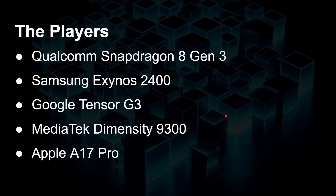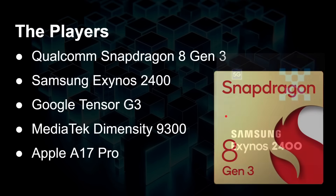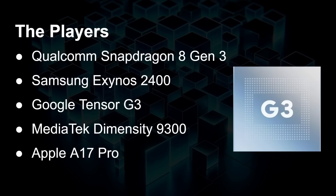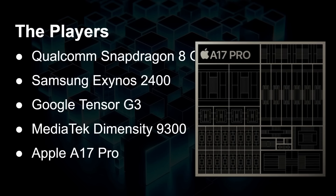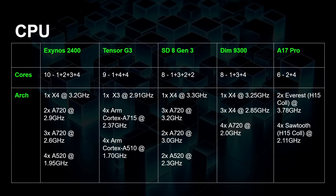So which phones are we going to be looking at today? We've got the Qualcomm Snapdragon 8 Gen 3, the Samsung Exynos 2400, the Google Tensor G3, the MediaTek Dimensity 9300, and the Apple A17 Pro. Just a quick overview — I've covered this in other videos, so I'll do this very quickly.